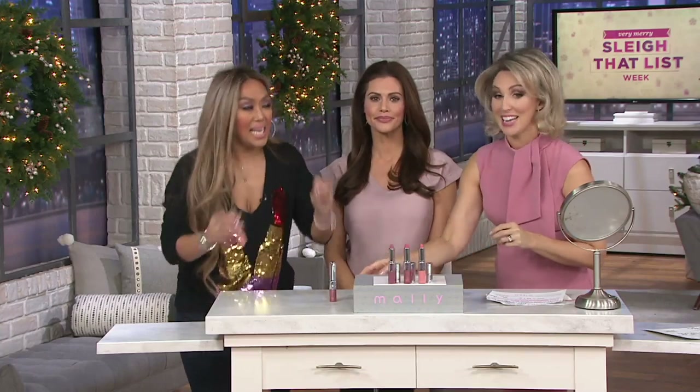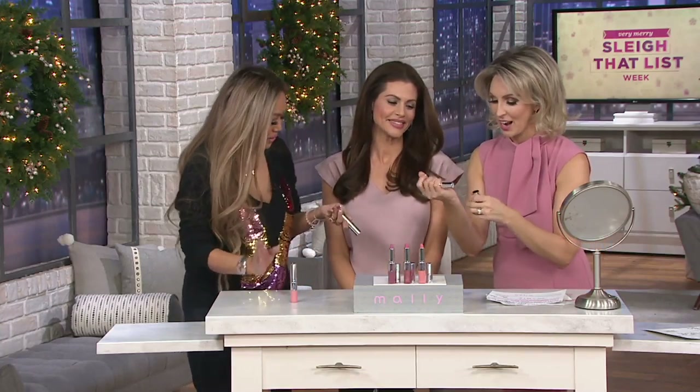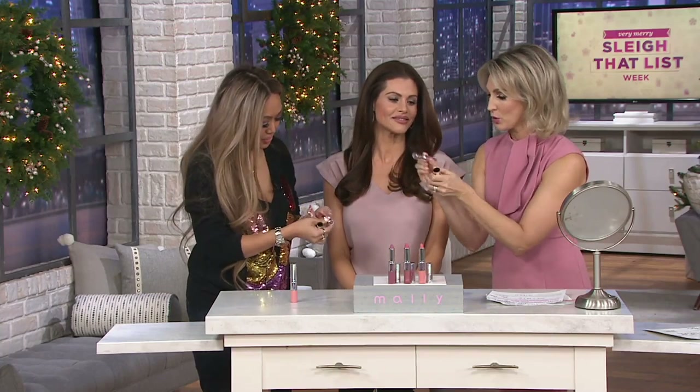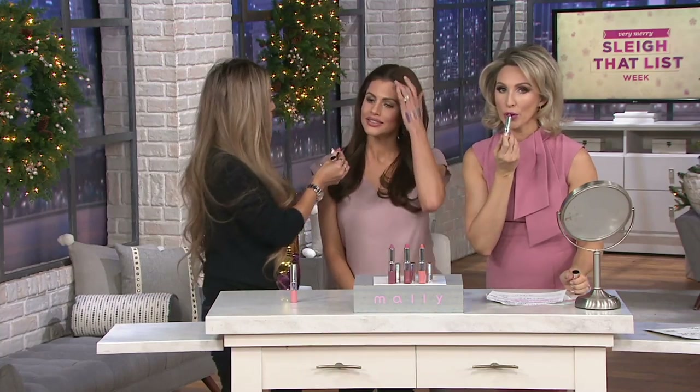The formula is bomb-diggity. I'm mixing and matching — that one is the Diva-licious; I put it on before the show. It is so creamy, I love the color payoff. And then when you want some high gloss, you pop that on. What I love about this is you're getting both, so keep it in your purse.